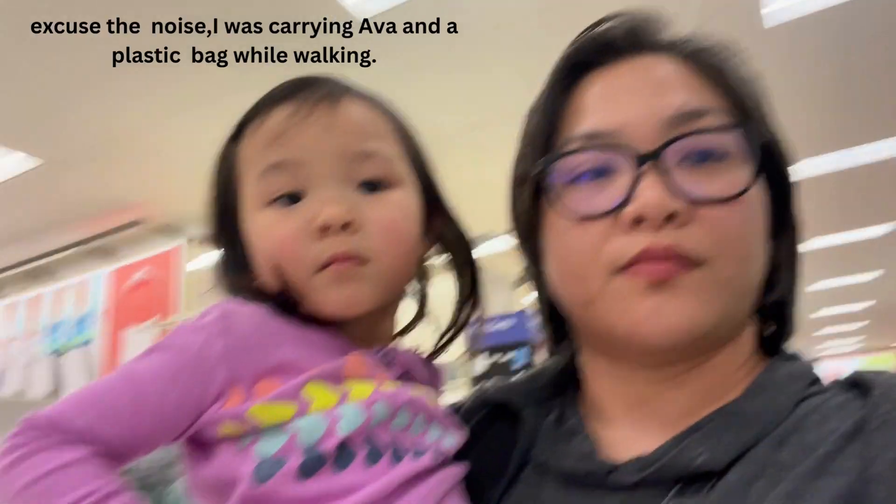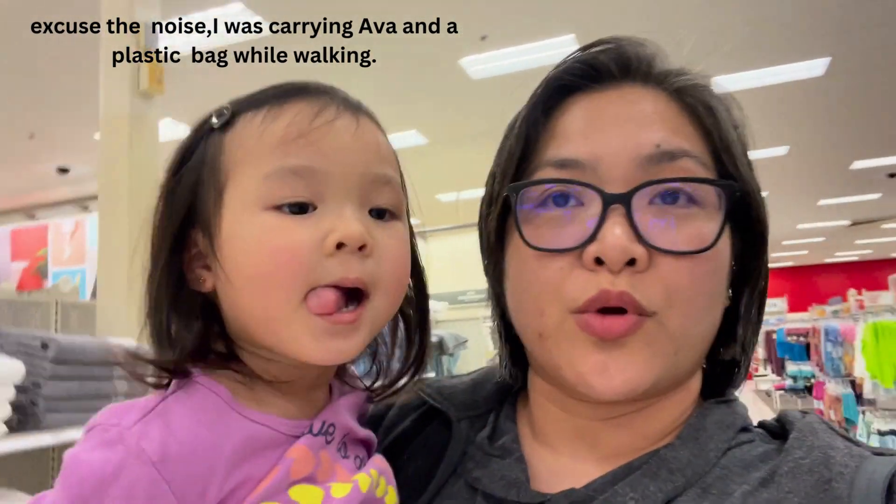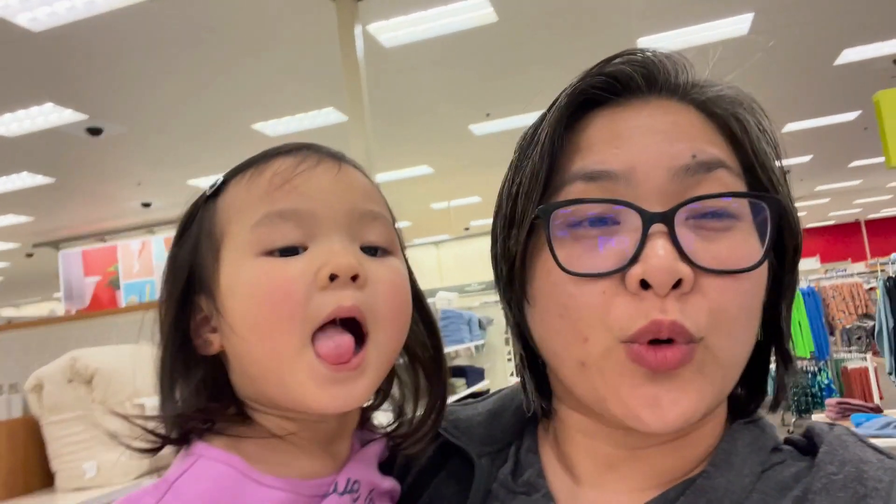So we'll see how we do today! Okay mommies, so we were able to exchange — this is like 14 pieces of clothes: a couple of shirts, a couple of dresses, some pants, some shorts.